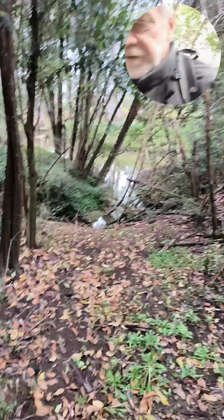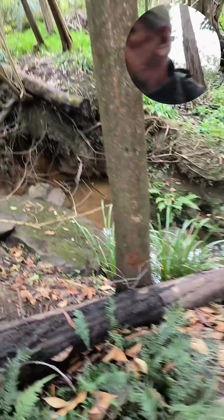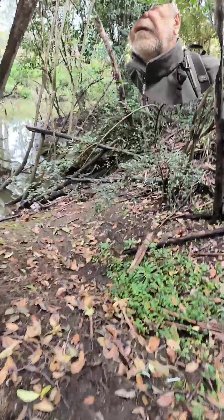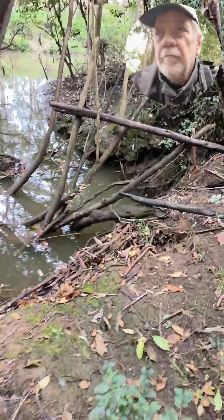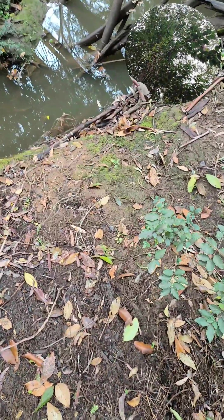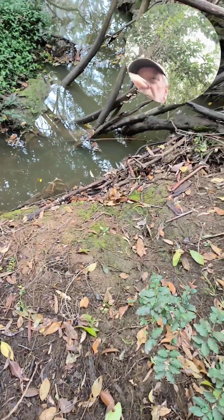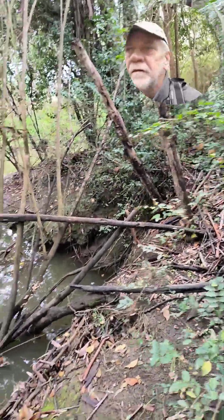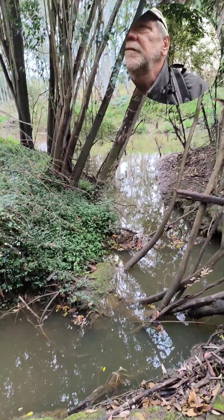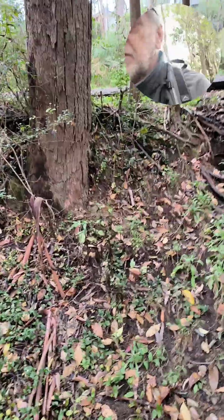Maybe just check the side of the stream here before I carry on. Okay, I'm sure that pigeon is gone now, with this noise I made.